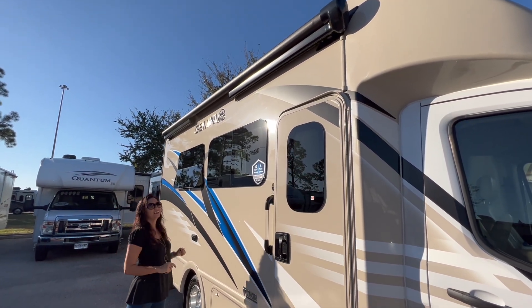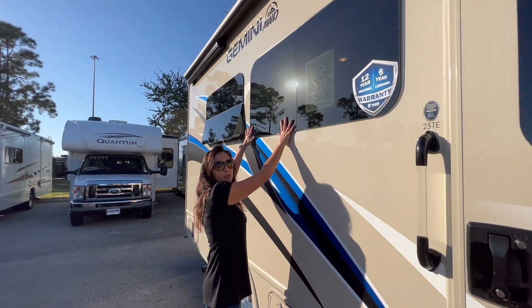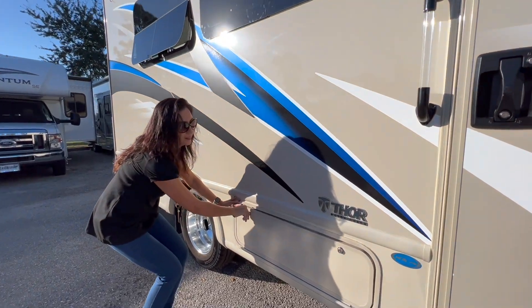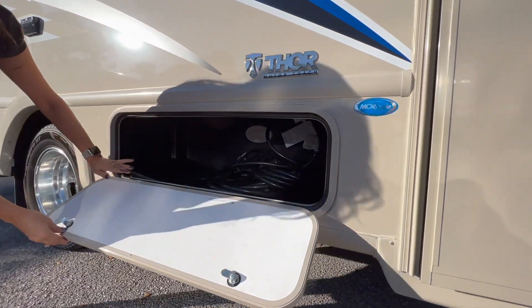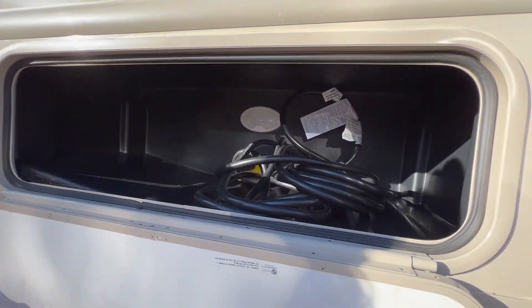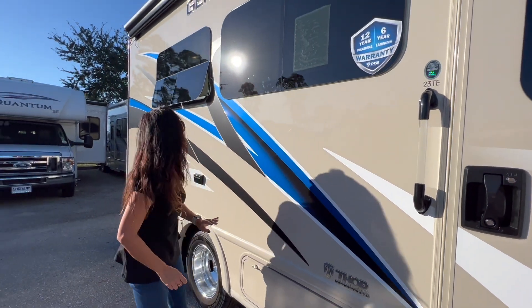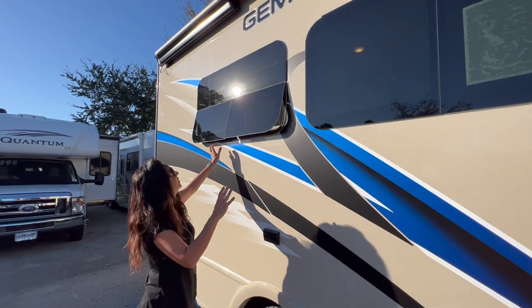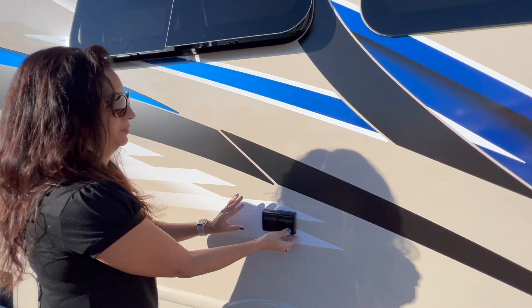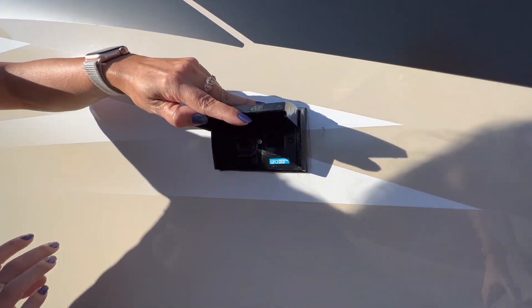With integrated LED lights. There's an opening window below right here. Down below some storage with a light. Another couple of opening windows, and below those there are two 110 outlets.